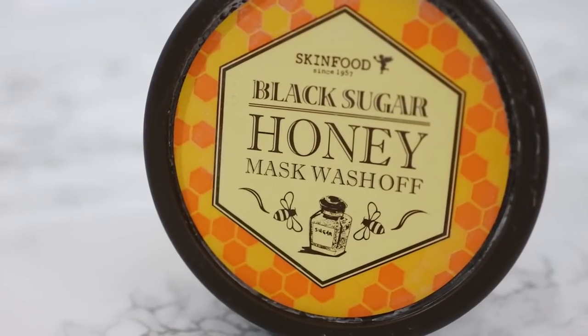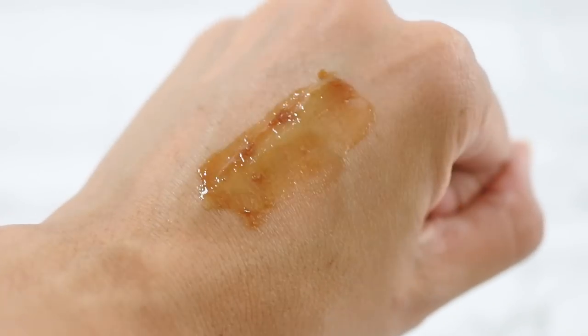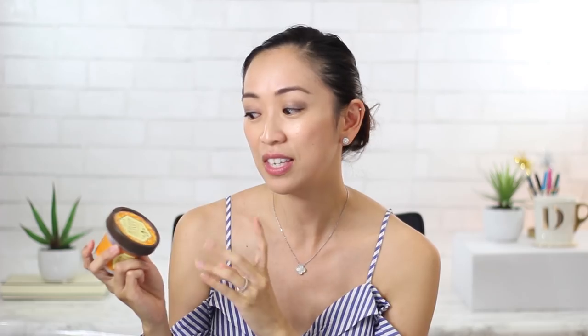For exfoliation, I really loved using the Skin Food Black Sugar Honey Mask Wash Off. I went with something a little bit more on the physical side rather than a chemical exfoliator because I wanted something more natural. The black sugar crystals do a great job at exfoliating away dead skin cells, and the honey included also did a really nice job at moisturizing my skin, so you get a two-in-one.